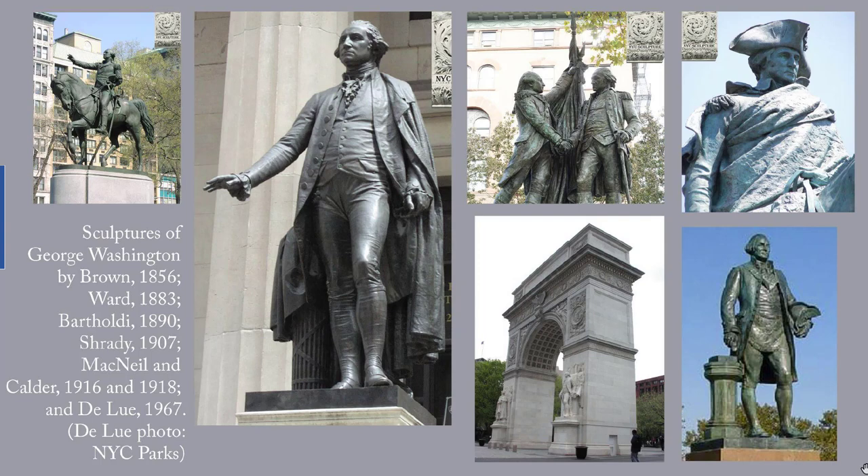The other sculptures of Washington are by Brown, 1856; Washington and Lafayette by Bartholdi; one by Schradie at the east end of the Williamsburg Bridge; the ones on the Washington Arch are by McNeil and by Calder. And this one, which is much more recent — 1967 — is by Donald DeLue at Flushing Meadows.